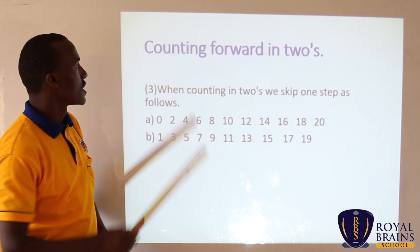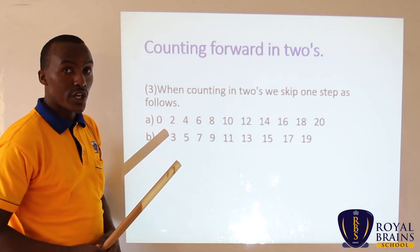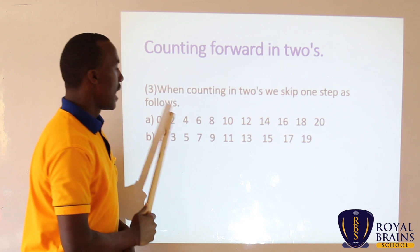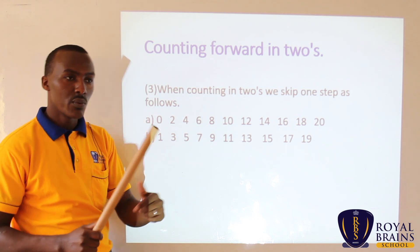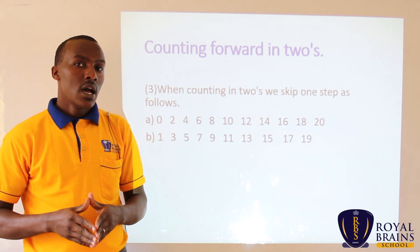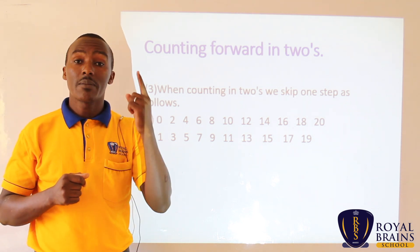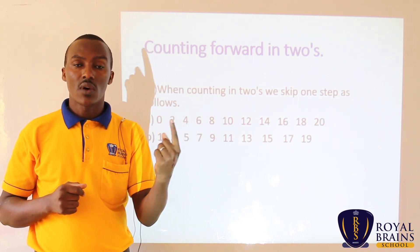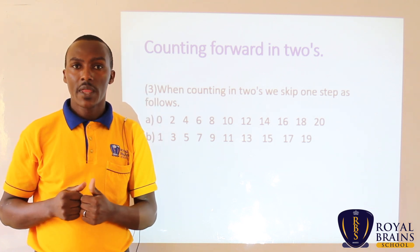Now we go to the next topic: counting forward in twos. This one is very interesting. When counting in twos, we skip one step as follows — there is a step that we are going to skip, then we go to the next. This is my turn. I'll use my right hand to snap, and the step that we are going to skip, I'll count it silently on my left hand.